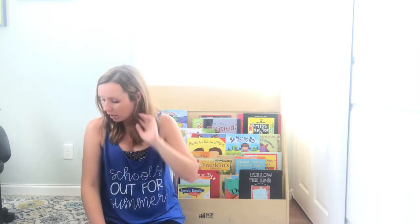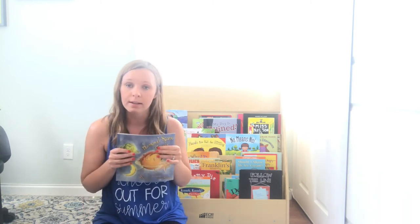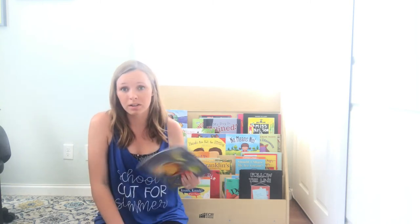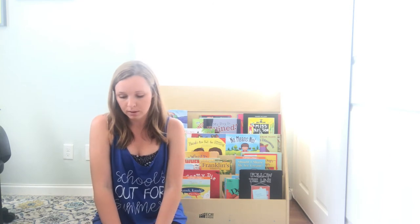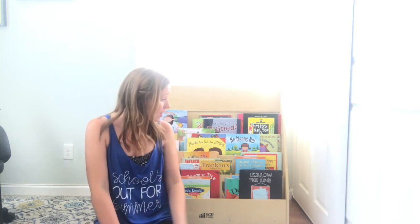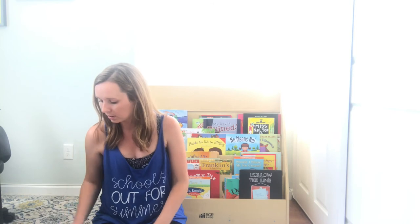Everything I just showed you is $1.50 for a Behavior Basics Book Club lesson. You can buy all 60 in the growing bundle for $40, which comes out to less than a dollar a book. I wanted to keep it cheap because I know you also have to find the book at your library or buy it. Most of these books are under $10 on Amazon, and a lot of them are in my school library. You can take a look at the list on my blog or in the product.